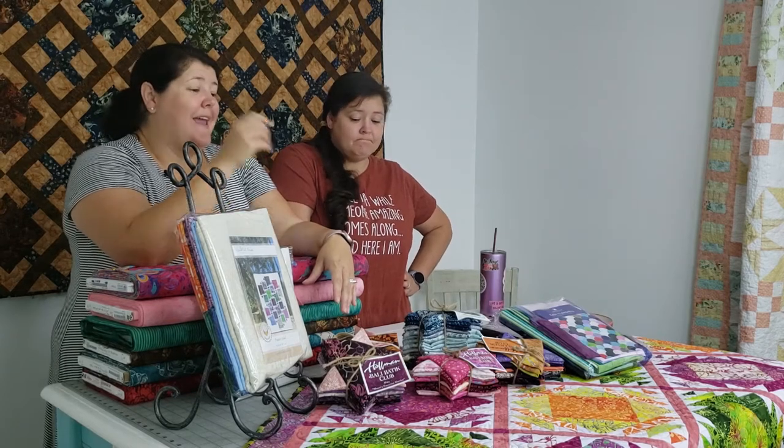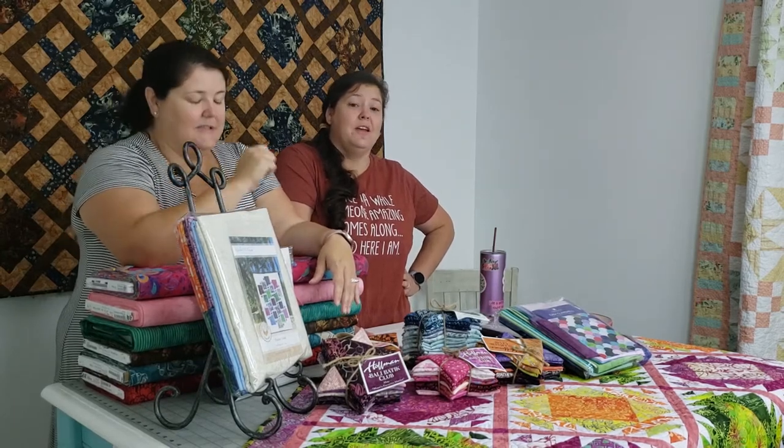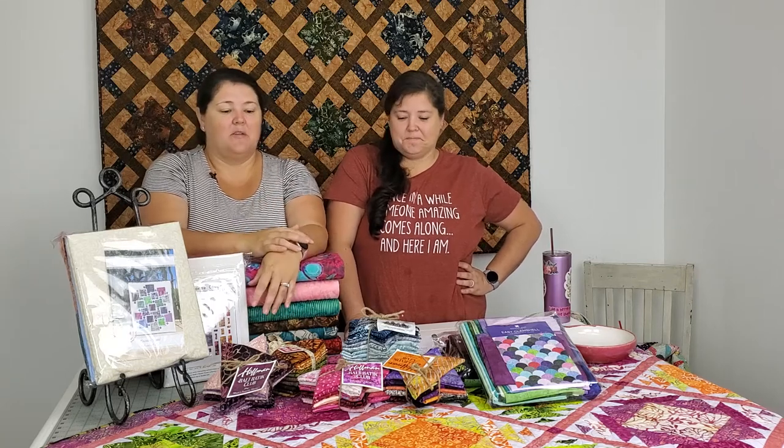I'm going to try and post a video later today of the actual batik-ing process so you can see it — it's fascinating. You might get stuck in a YouTube vortex of batik videos because they're addicting to watch. It's fascinating to watch the whole process. Anyway, we're going to have more batik projects and themes throughout the month — we'll see y'all next week!